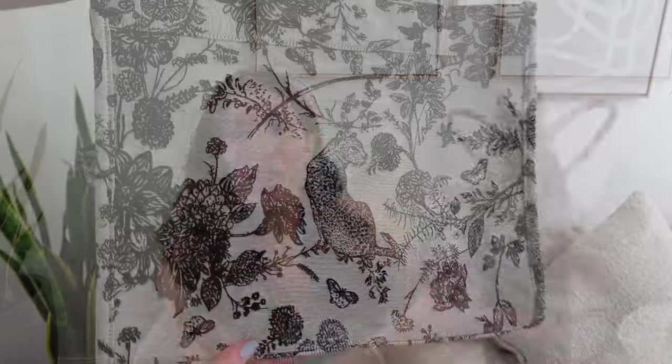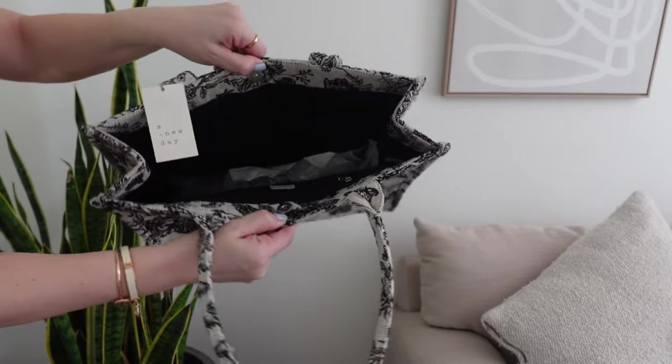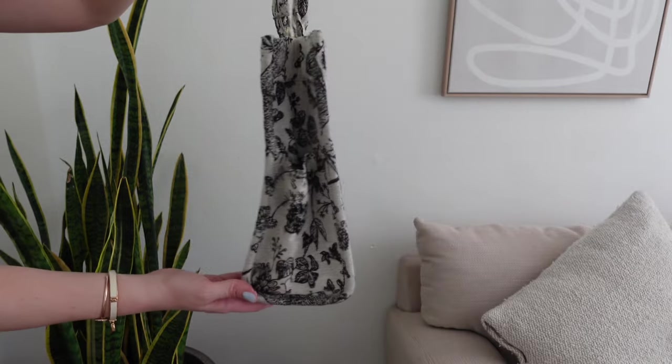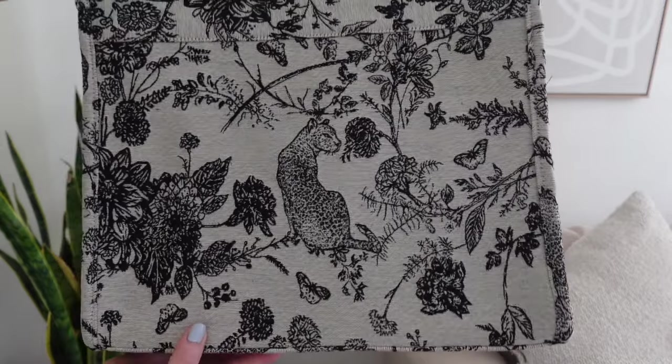Another tote I absolutely loved is this jacquard tote. I love the detail and colors — like the denim tote it has a flat bottom and side pocket. I think it'll make a great laptop tote since my current laptop bag is pink and less neutral. It has a cute leopard detail and would also make a great beach bag or elevated vacation tote. It does not look like something from Target, and it's definitely staying with me.